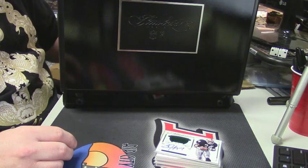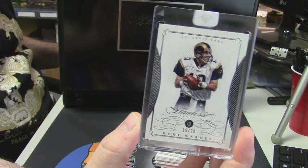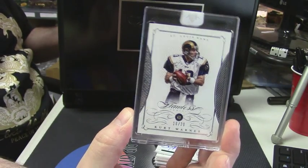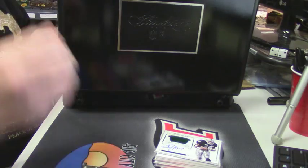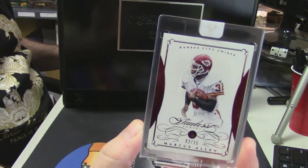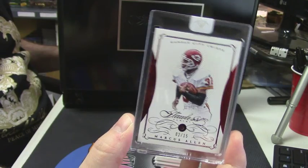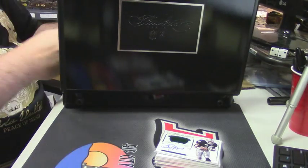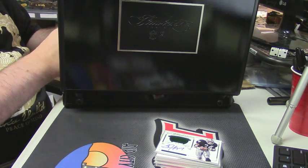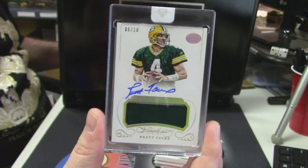Now we have a diamond action for the St. Louis Rams, 16 out of 20 — Kurt Warner. Ruby action for the Kansas City Chiefs, two out of 15 — Marcus Allen. And six out of 10, two-color on-card patch auto, game used material — Brett Favre.